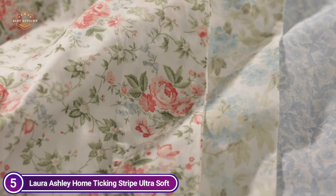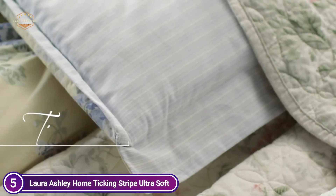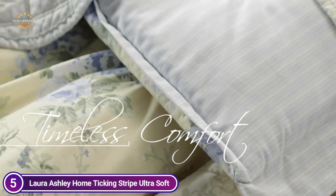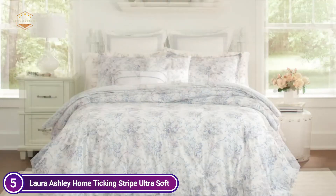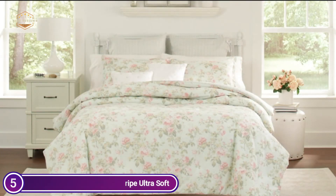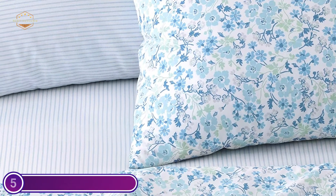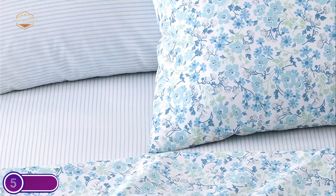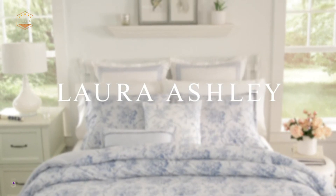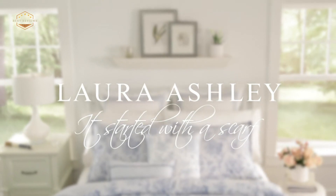The sheet set features a Laura Ashley signature cottage floral print, paired with a classic blue ticking stripe. It is bright and cheerful in a palette of aquas and blues on a white cotton ground. The flat sheet features a cottage floral print, perfectly paired with a fitted sheet in classic blue and white ticking stripes. The two pillowcases feature the delicate cottage floral pattern, while the other pillowcases have the same ticking stripe as the fitted sheet, allowing you to mix and match your pillows to suit your personal style.